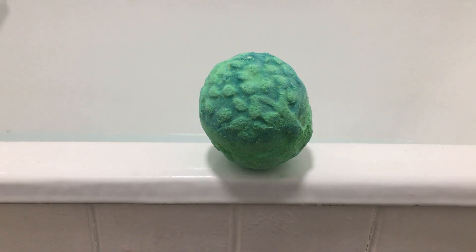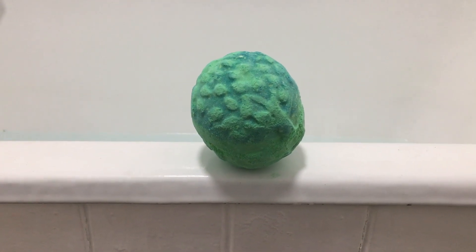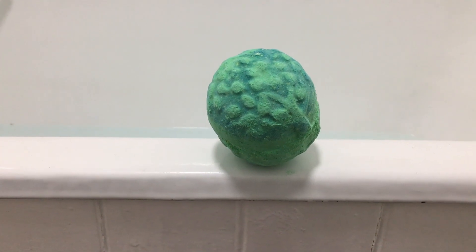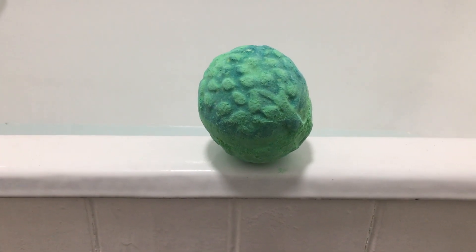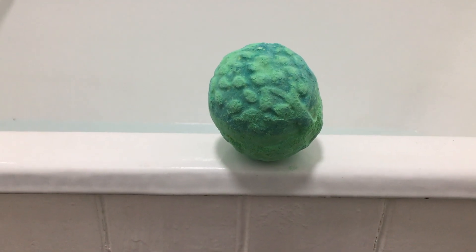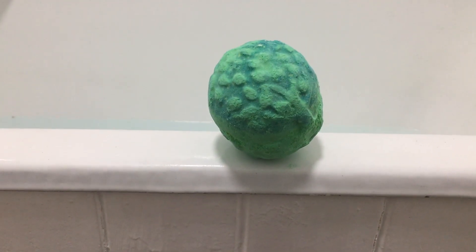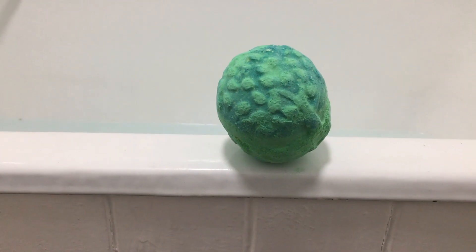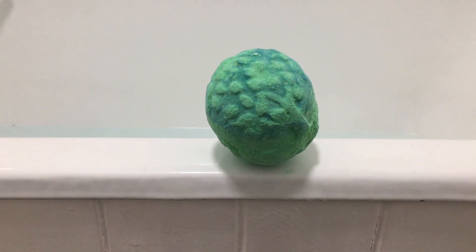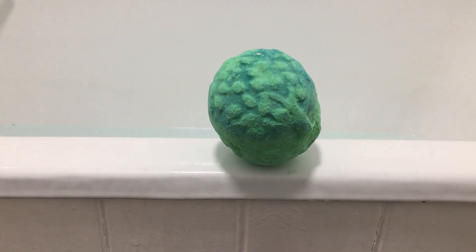This is actually the first bath bomb from Lush that I ever got to try, and I absolutely love it. It's got a kind of limey scent to it, but it's also got rosewood and cypress oil in it, which makes it smell really quite different from the regular scents you get from Lush — which is probably why I really, really like it.